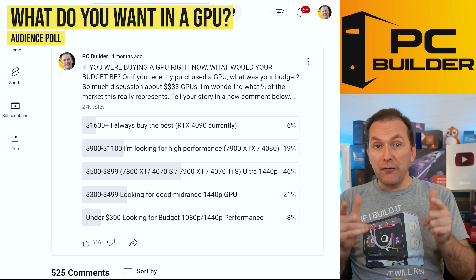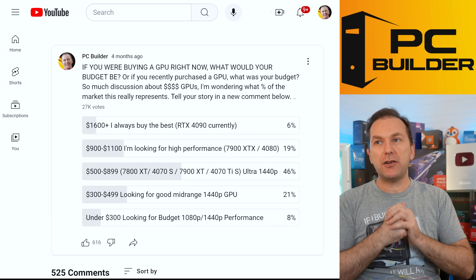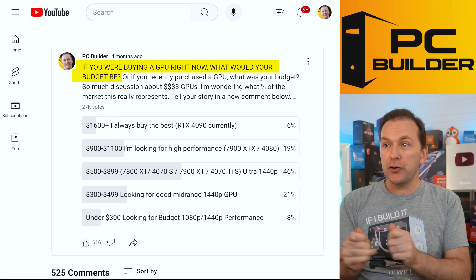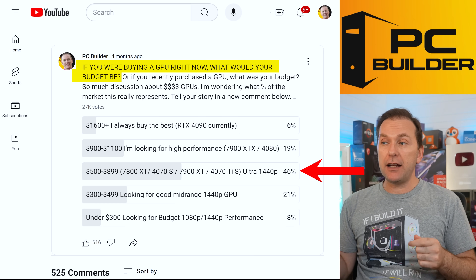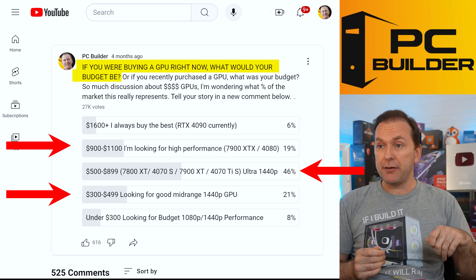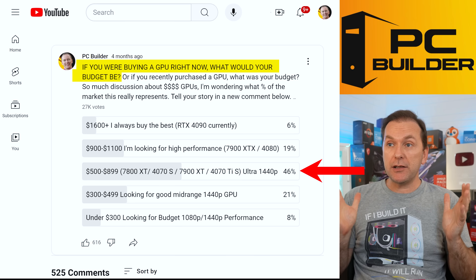We did a series of polls to understand what you're looking for in a GPU — price, features like ray tracing, DLSS, VRAM. With 27,000 votes, the question 'How much are you looking to spend on your GPU?' showed that $500–$899 was the largest segment, double the size of the next two segments which were roughly equal: $900–$1,100 and $300–$499. Under $300 was less than 10%, and only about 6% were looking to spend RTX 4090 money.